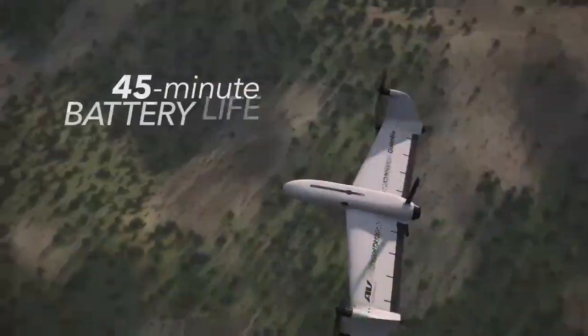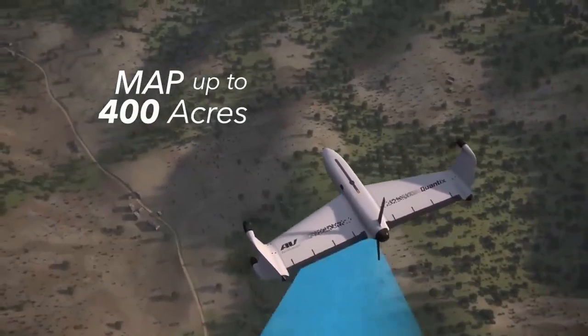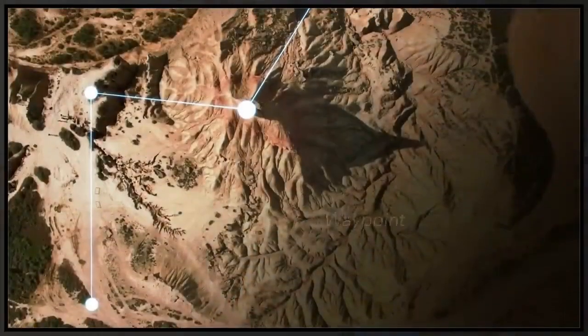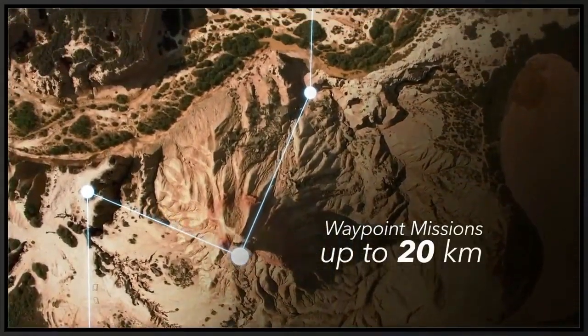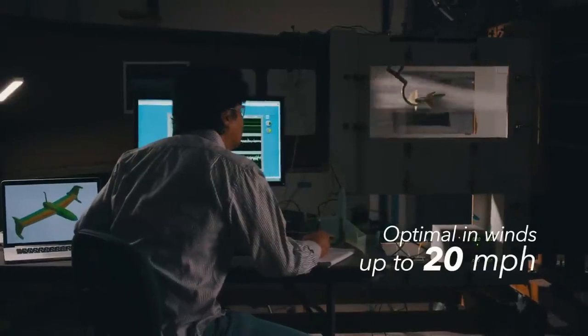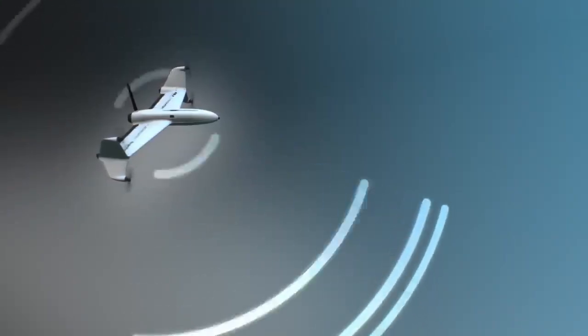If the flight needs to be canceled halfway, the user can simply press 'land now' or 'return home.' Such a drone combines the ease of launching a quadcopter with the speed of an airplane, making it incredibly convenient and capable of covering large distances. The unmanned aerial vehicle is capable of surveying up to 1.6 square kilometers or 20 linear kilometers.